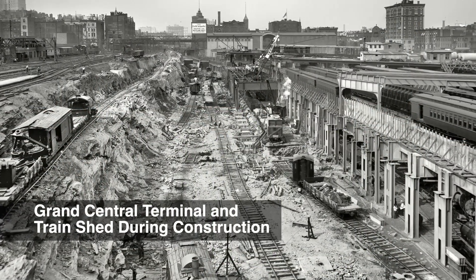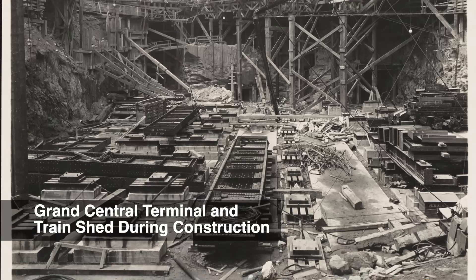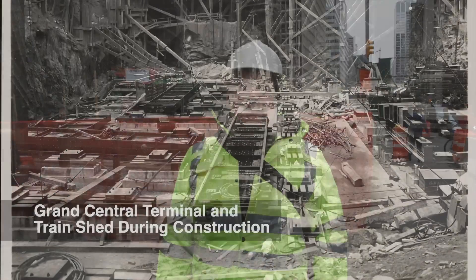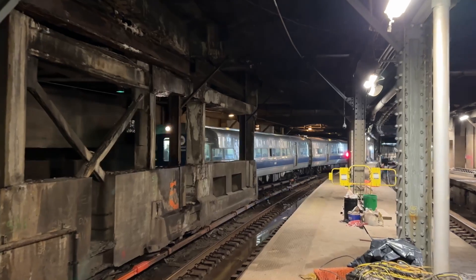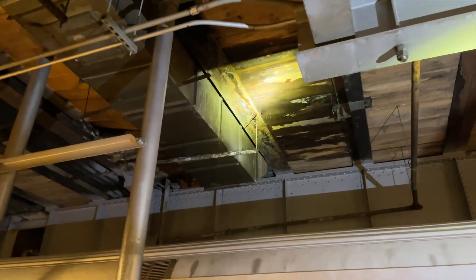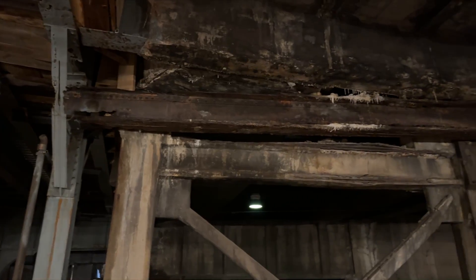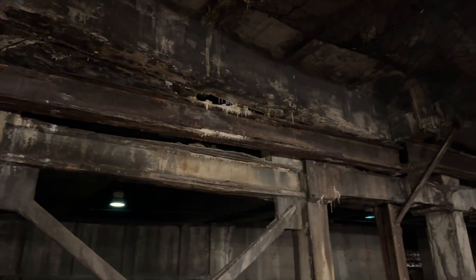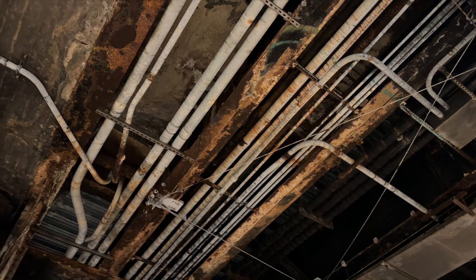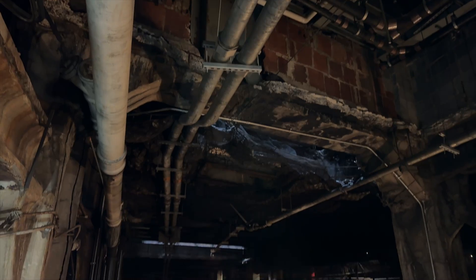The reason we're doing this work is that the train shed is well over 100 years old and it's beginning to show its age. We have a lot of areas where we have water infiltration from the street surface down into the area where the trains park. You'll see a lot of steel deterioration, deterioration of the concrete. This is all due to roadway salts and other sorts of chemicals that are penetrating down through the roadway deck and deteriorating the steel.